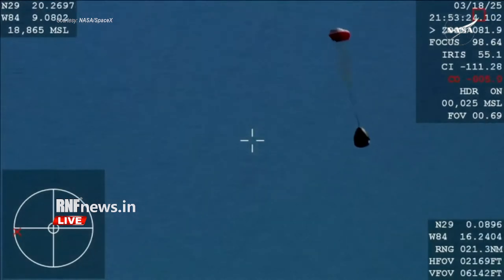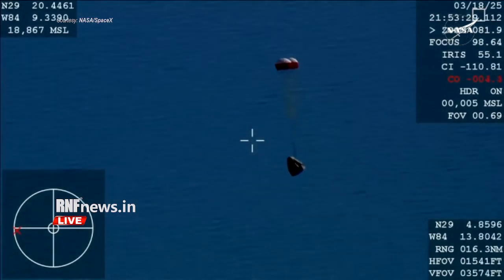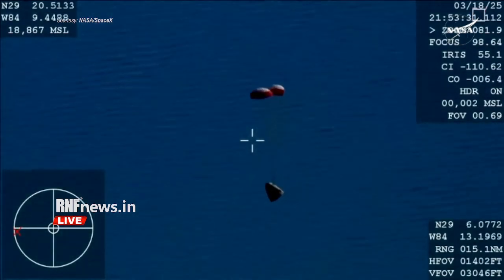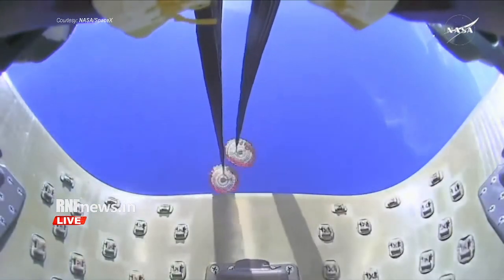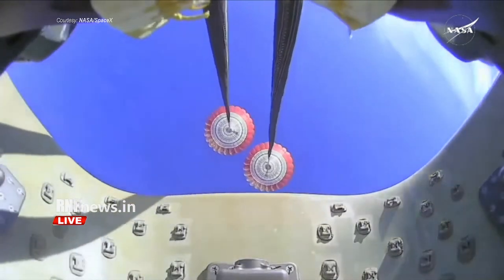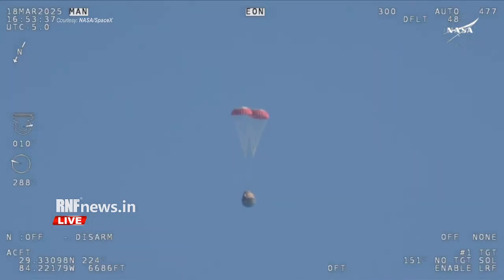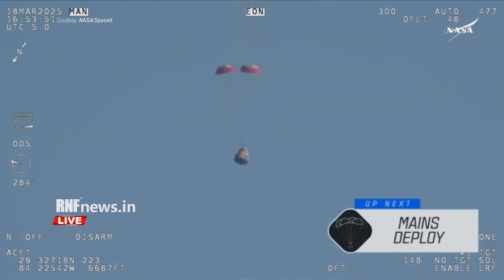You can hear the crowd here — visual on two healthy drogues. The crowd here is very excited as Dragon Freedom continues to make its way back to planet Earth. Next up, we'll stand by for the main deployment of the parachutes. The mains are quite a bit larger; you'll be able to notice the difference on your screen once they deploy, and they continue to ensure that the Dragon spacecraft slows down even further.